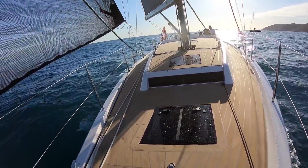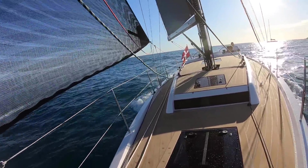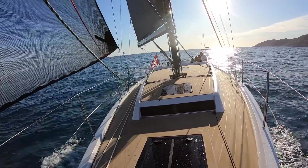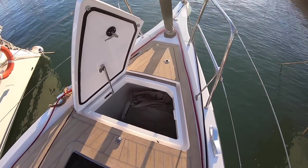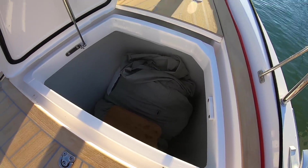Absolutely beautiful sailing for mid-October — t-shirt and shorts, code sail is out. Dreamy stuff. Nice little sail locker up here, keep the code in there; it's not particularly long but deep.